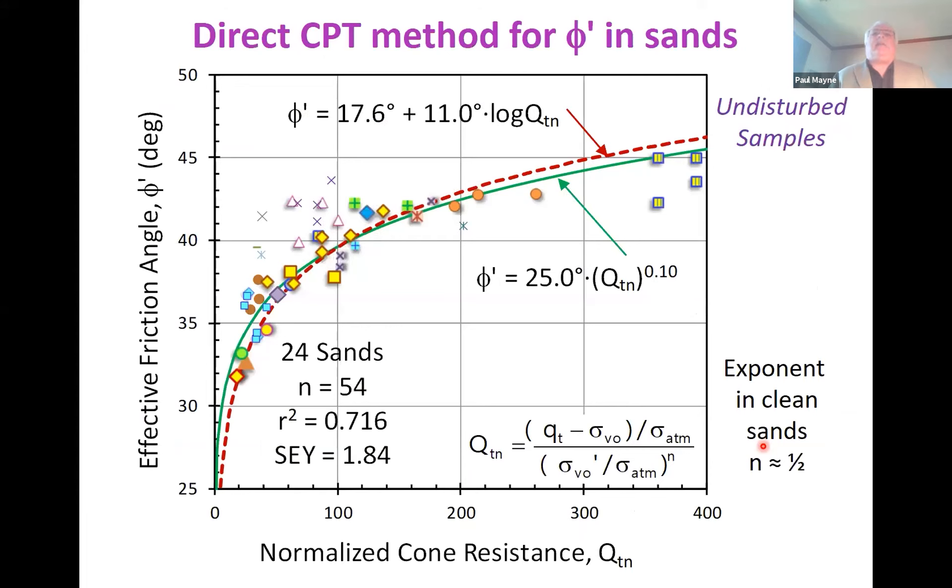For friction angle estimation, we take QT — the normalized value in units of tons per square foot or atmospheres — as the net cone resistance QT minus the overburden stress, divided by the square root of effective overburden stress. We have 24 undisturbed sand samples here — very expensive to obtain, many by freezing, on the order of about $30,000 per soil sample. Not everyone can afford these, but you can get a very good reliable evaluation of friction angle from the cone penetrometer.